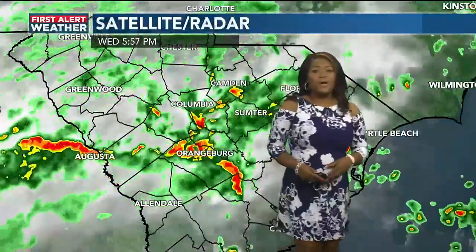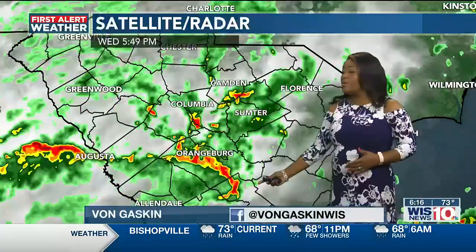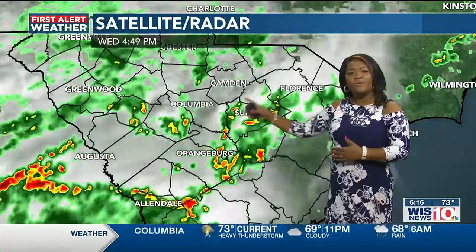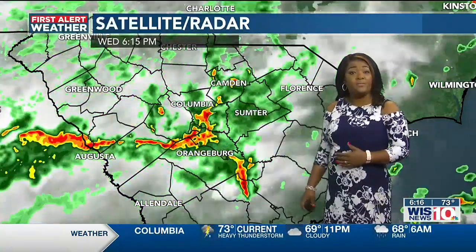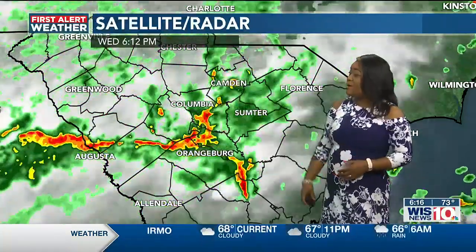This is looking at our satellite and radar composite, and it actually goes back about two hours. You can see the progression of the rain coming off from the south, almost like a sea breeze that came up from the south, clustering with some storms that were already developing in the Midlands. The two came together and almost culminated right over Orangeburg.